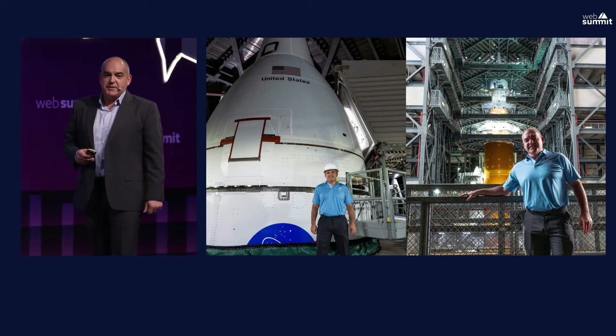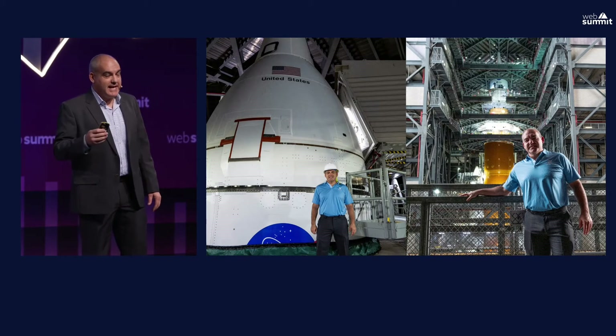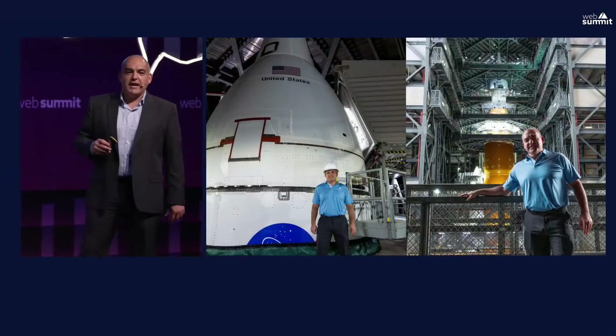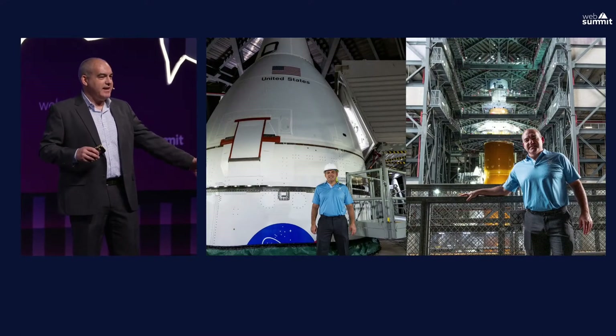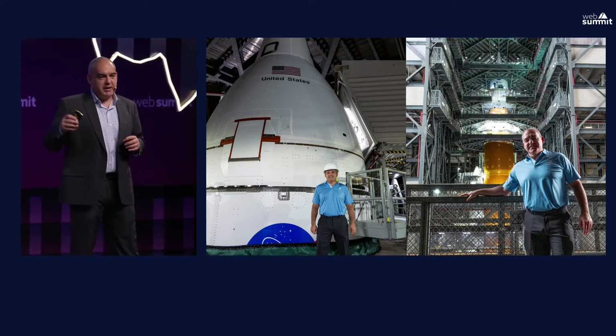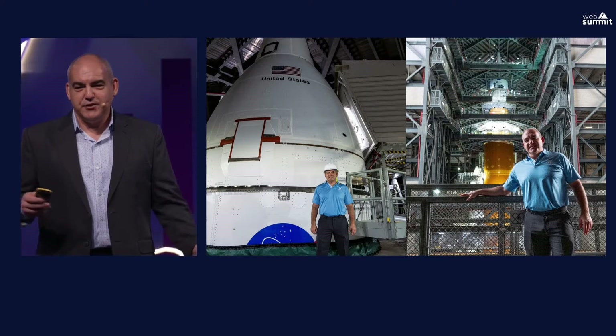The next mission is Artemis II — the first time we send humans back to cislunar space, the orbit of the moon, since 1972. We'll test everything with humans in it: all the environmental control systems, the controls, and how the crew operates the system. That will be the last test flight before Artemis III in the 2024 timeframe, when we'll actually send the next man and the first woman to step foot on the surface of the moon. For that, we're building not just the SLS rocket and Orion, but also the human landing system in partnership with commercial companies.